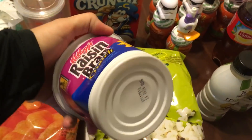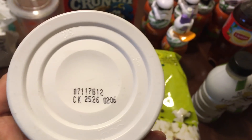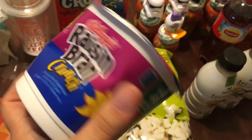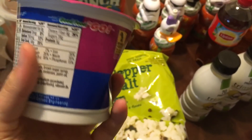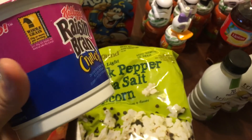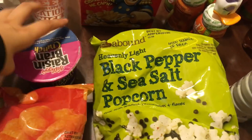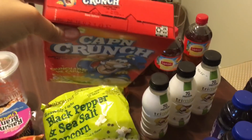An individual thing of Raisin Bran. This was probably thrown out because it was crushed — I can't find the date, but I'm going to assume it was thrown out because this is popped in and it doesn't really look perfect once you pop it back out. So that's why that was thrown out. I also have a very tiny box of Captain Crunch — just some cereal.